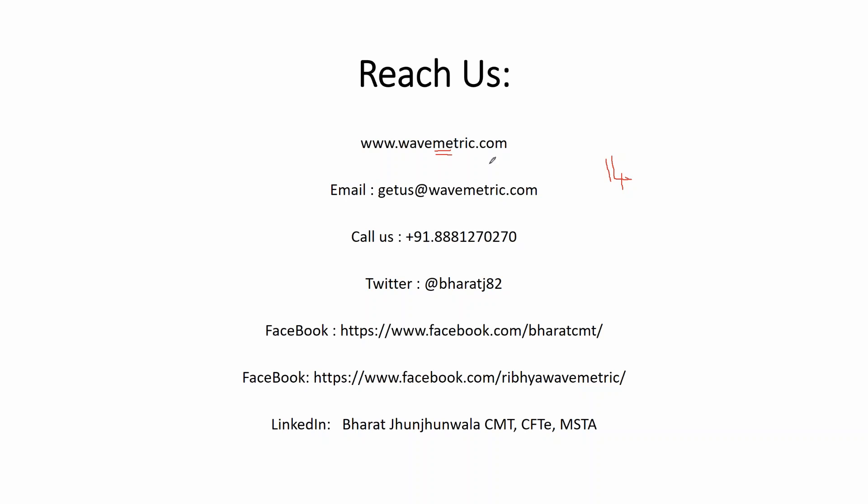If you're interested, visit our website webmetric.com — go to the webinar section and register there. You can also email us directly at contact us at webmetric.com, or call us at 8881 270 270 for more details. Our team members will explain more about Bollinger Bands.